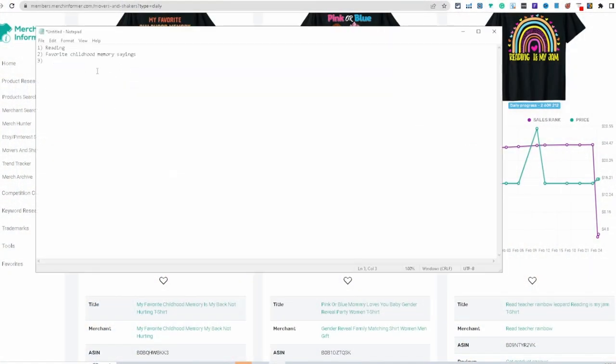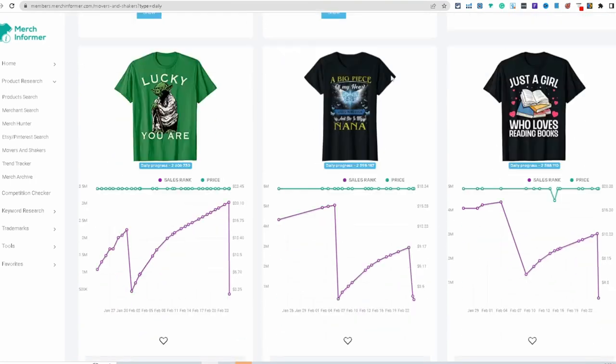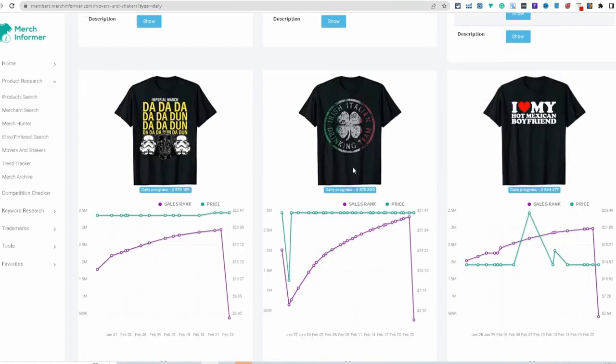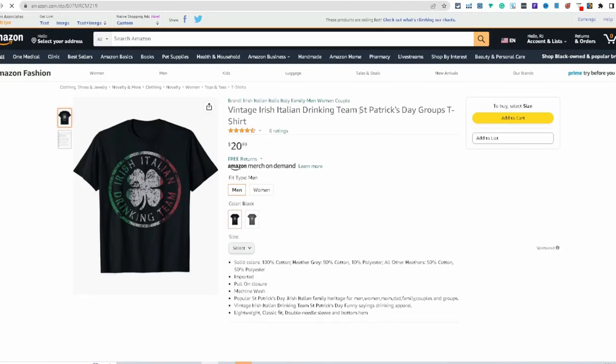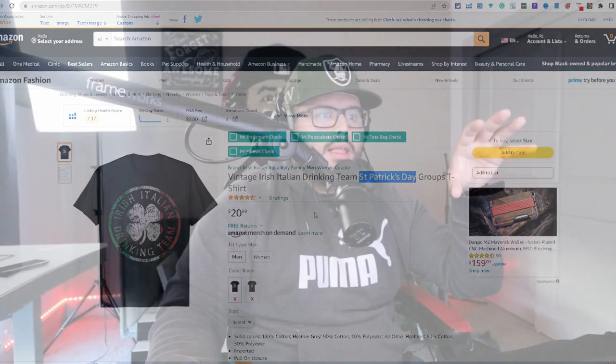Back to the video: niche one is reading, niche two is favorite childhood memory sayings. Scrolling down — we can't use Star Wars without the rights. Then I see 'Irish Italian drinking team,' and with Saint Patrick's Day coming up you're going to see a lot of drinking shirts crushing it. This is more of an evergreen niche.